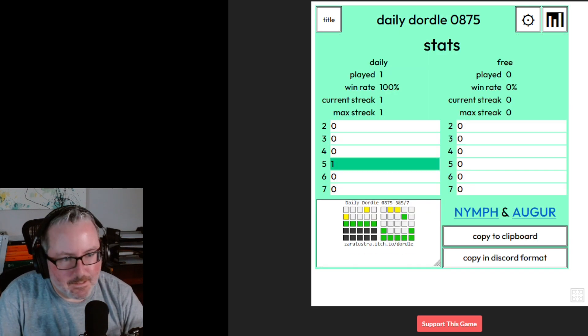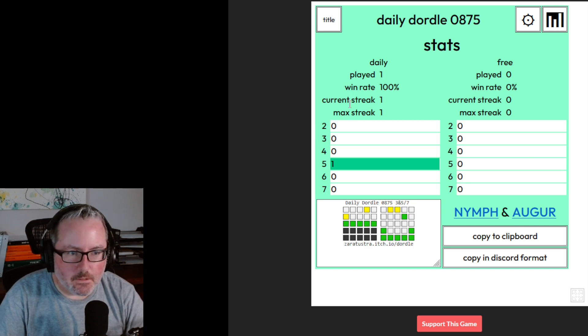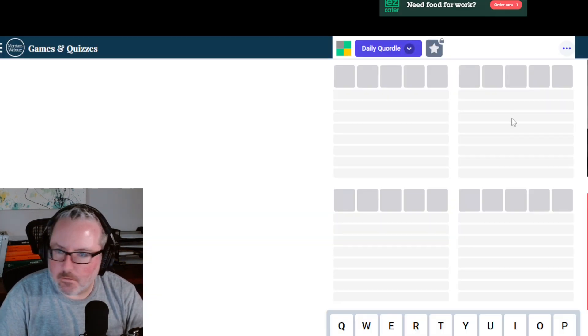It was Nymph and Augur. Wow, there we go — cool. That was our Dordle. So let's jump into the Quordle. Got to rearrange my screens again.